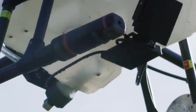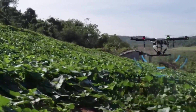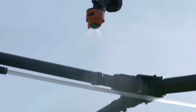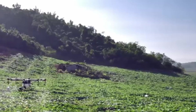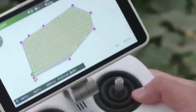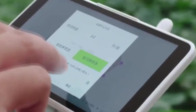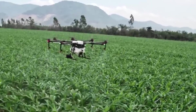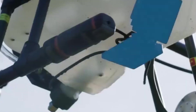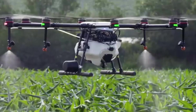Drones have taken flight as a popular ally in modern agriculture, offering farmers a bird's-eye perspective of their crops. The real magic is that they can be equipped with precision spraying technology, enabling the precise application of pesticides, herbicides, and fertilizers. This not only trims down the chemical load but also leaves a smaller environmental footprint, making agriculture a bit more eco-friendly.